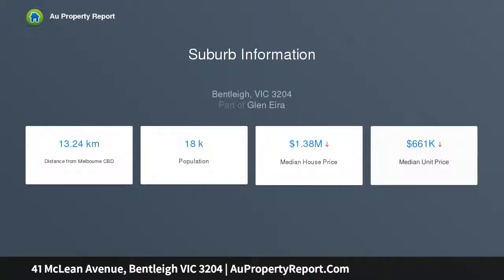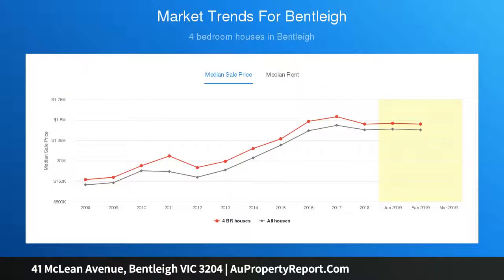Featuring multiple living areas, a well-proportioned lounge, and an expansive living and dining zone with cathedral timber-lined ceilings and exposed brick walls.